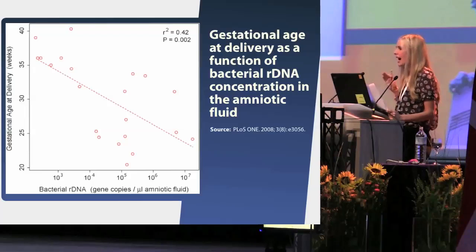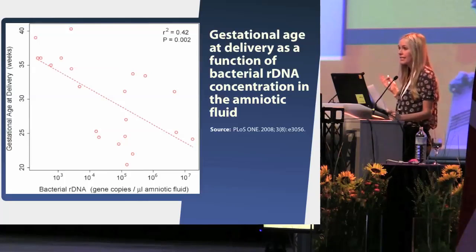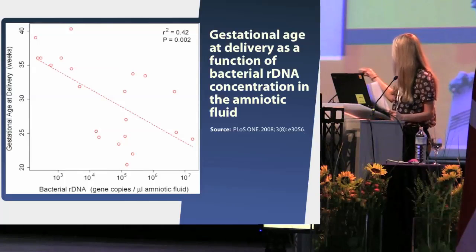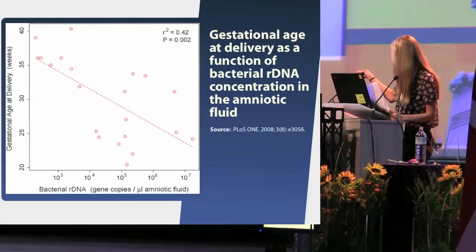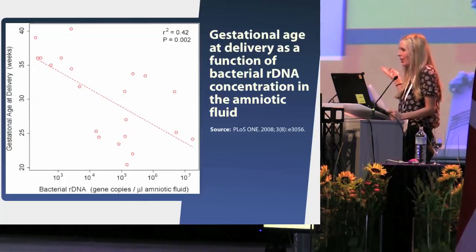Even tissues with the highest reputation for sterility, such as the amniotic fluid, are actually filled with a diversity of bacteria. In 2008, Di Giulio and Relman at Stanford published a study showing the presence of 18 different bacterial taxa in the amniotic fluid. The number of bacteria was inversely correlated with length of pregnancy on the x-axis, and the positive predictive value of PCR for preterm delivery was 100% — a number not even heard of in science.